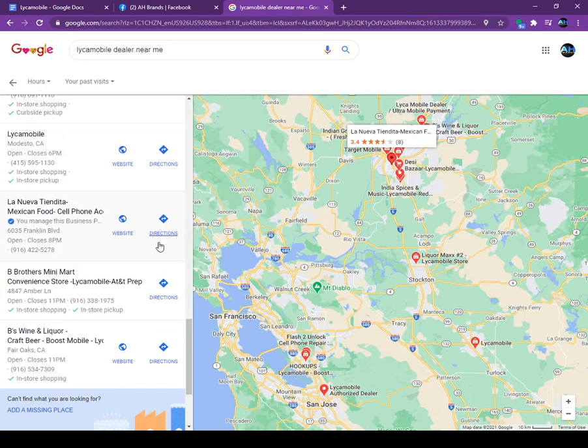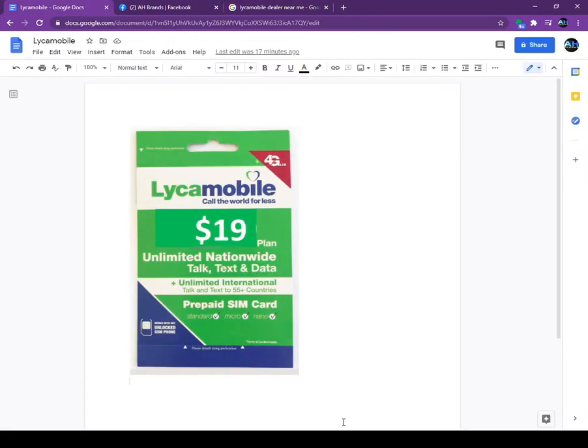Lyca Mobile works on the T-Mobile network. You just need to tell the customer before selling them the SIM card: do you have a T-Mobile phone or an unlocked phone? Because Lyca Mobile will only work wherever the T-Mobile cell site is available — Lyca Mobile is a T-Mobile MVNO, so they use the T-Mobile towers.